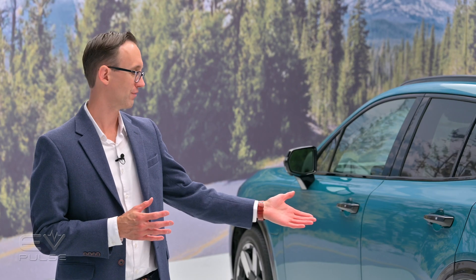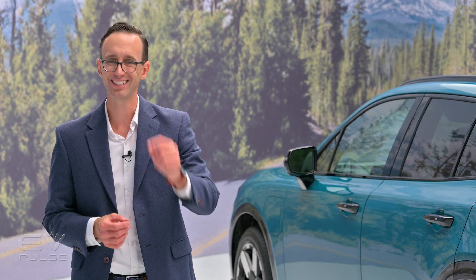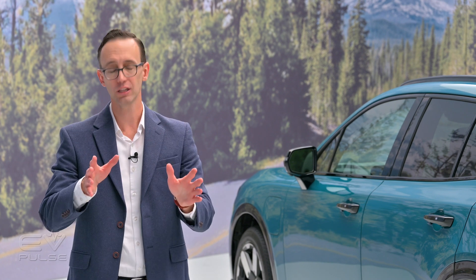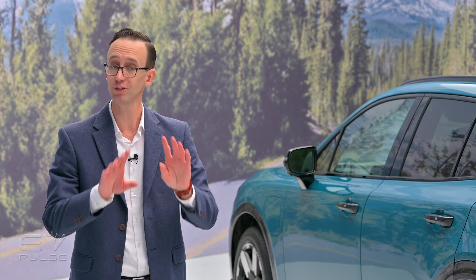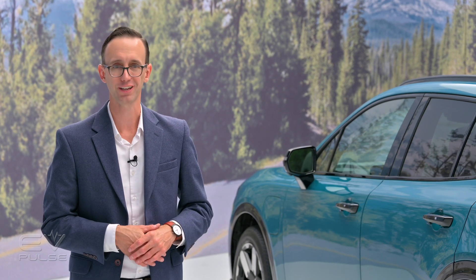Click over here to learn more about the Acura ZDX. It is very closely related to the Honda Prologue, but plenty of unique features differentiate these all-electric SUVs.